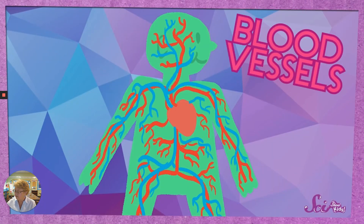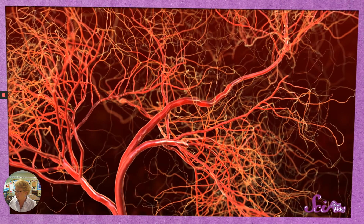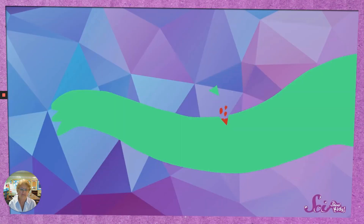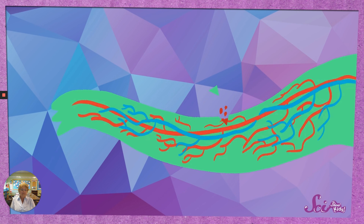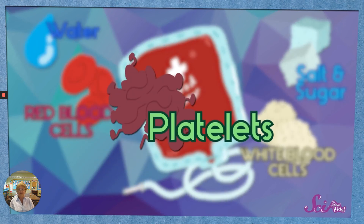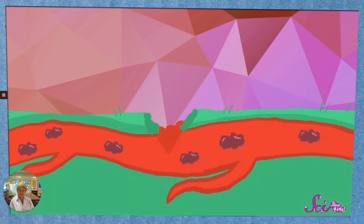Our bodies have a way to make cuts and scrapes heal, even ones that bleed. Blood travels through our bodies in blood vessels — they're kind of like straws or tubes. Most blood vessels are long and flexible. There are lots of really tiny blood vessels right under your skin, and they can be thinner than a single hair. When you get a cut that bleeds, you end up with a hole in your skin that breaks some of those tiny blood vessels. Your body figures out something's wrong and starts to stop the bleeding right away. Platelets — tiny blobs in your blood — fill up the hole in the blood vessel and act like a plug.